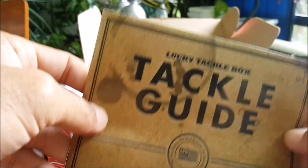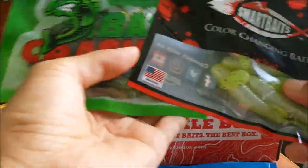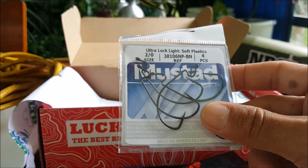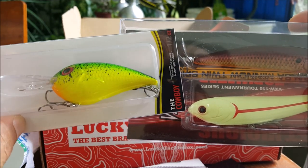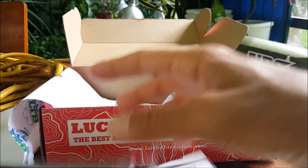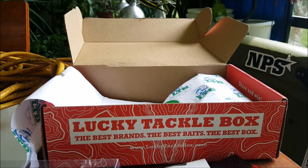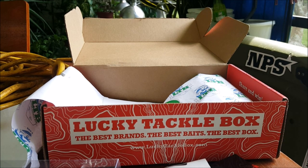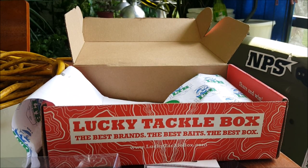That's it for the month of September for Lucky Tackle Box — a total of seven items. Six soft plastics, some terminal tackle, two topwater baits, and a mid-depth crankbait. Definitely looking forward to trying the Smart Baits and the Bass Crasher frogs, and I'm a big fan of prop baits. Let me know what your favorite bait is, give a thumbs up if you liked this box, subscribe and hit the notification bell for more unboxings. I've got a link below for Lucky Tackle Box — get yourself five bucks off your first box. Until next time, tight lines and keep fishing!